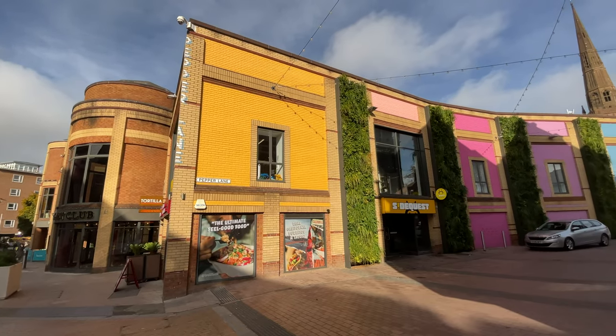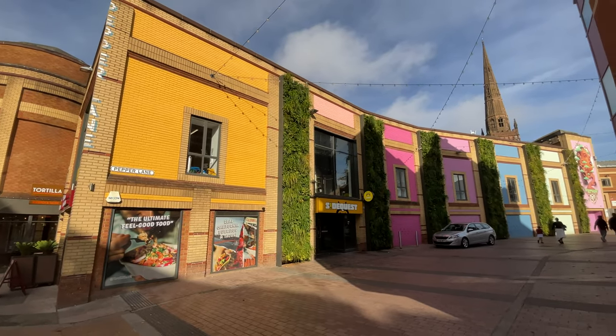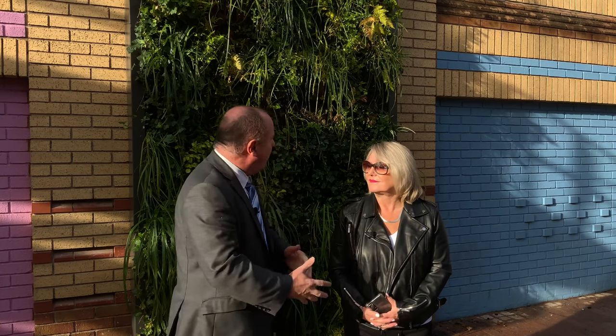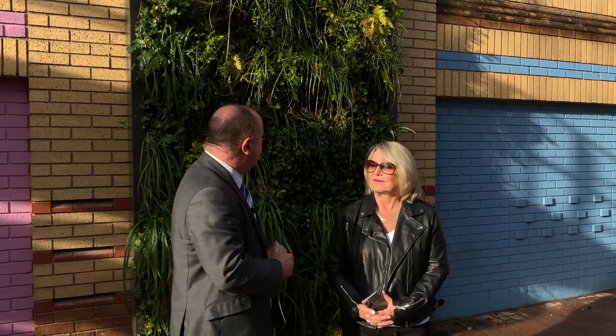Hello, I'm just here in Pepper Lane, which of course is just off the High Street. I'm with my colleague, Councillor Patricia Heatherton, the Cabinet Member for City Services, and we're just looking at this new planting that has appeared on the back of Cathedral Lanes. Can you tell me a little bit about what we're actually seeing here today, Patricia?